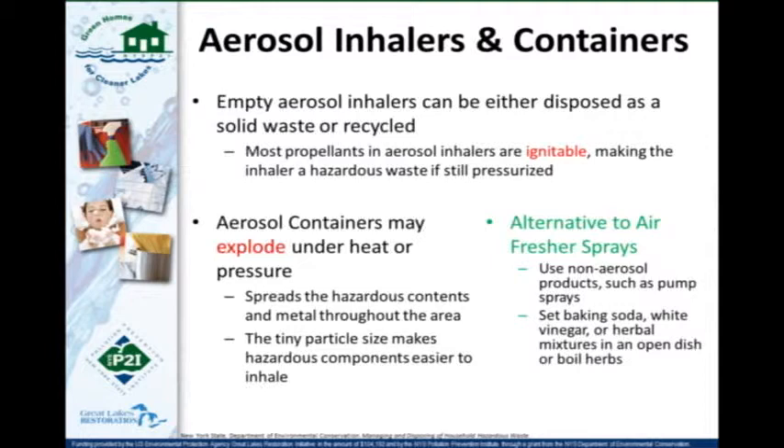Aerosol inhalers and aerosol containers can either be disposed of as solid waste or recycled — it depends on your municipality. Aerosol containers can explode under heat or pressure. These include spray air fresheners, hair sprays, other hair products, and even non-stick cooking spray. Some alternatives: choose pump sprays instead of aerosol containers when selecting products to buy, or use baking soda instead of aerosol air fresheners.